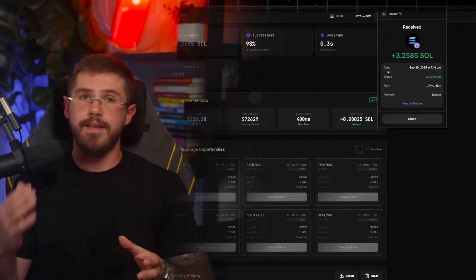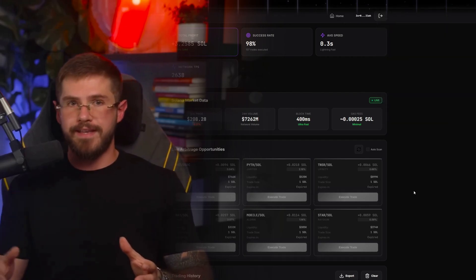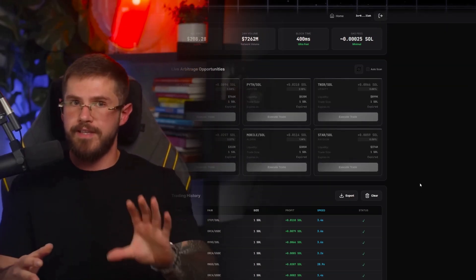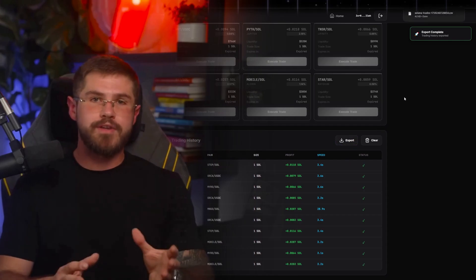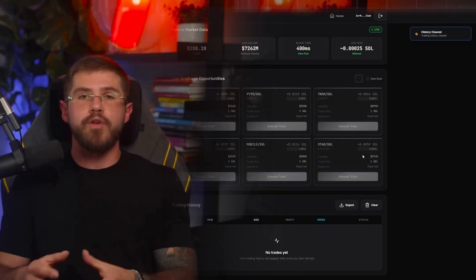Summary: if Tron offers stability and low fees and Ethereum offers massive liquidity, then Solana delivers speed and accessibility. The bot really unlocks the network's potential — fast arbitrage trades, minimal costs, and an intuitive interface. Key advantages for Solana: lightning fast transactions, tiny fees, support for popular DEX, and automatic trade optimization.